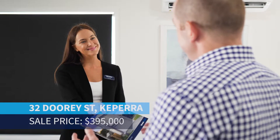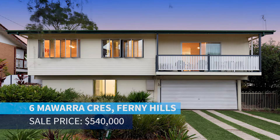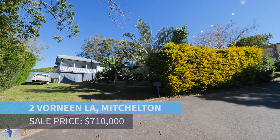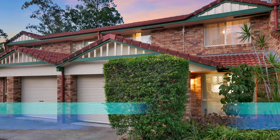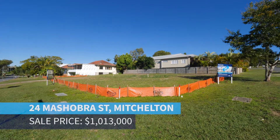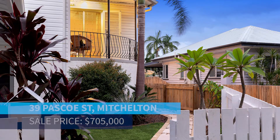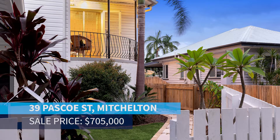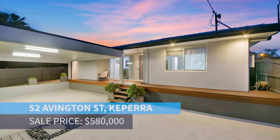32 Dory Street in Keperra is now sold. 6 Mawarra Crescent in Ferny Hills is now sold. An off-market listing to a developer at 2 Borneen Lane in Mitchelton is now sold. Unit 17 of 142 Bunya Road in Arana Hills is now sold. A soon-to-be-built house and land package at 24 Mishobra Street in Mitchelton is now sold. 39 Pasco Street in Mitchelton has now sold. 6 Flinders Street in Upper Kedron is now sold. 52 Abington Street in Keperra is now sold.